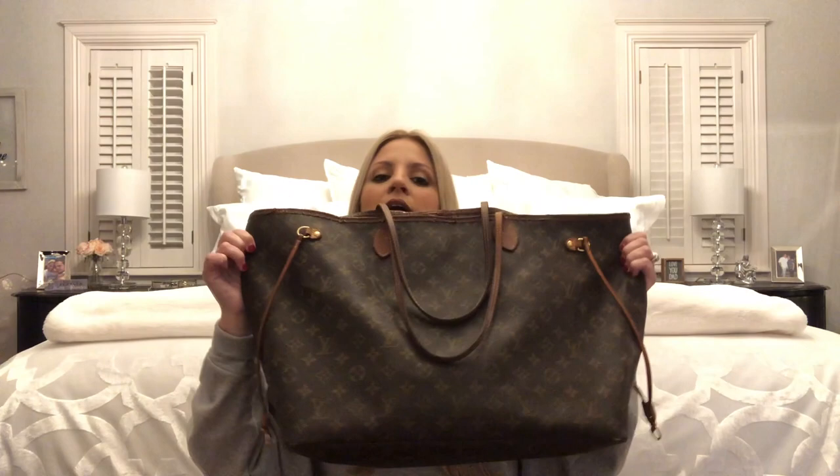So first off, my bag is the Never Full GM. This giant thing takes up the whole screen. But I have had this bag for 10 years. When it first came out it used to cost $700. How I came up with that money was because in my job I had gotten promoted, so I saved up all of the money that I could.